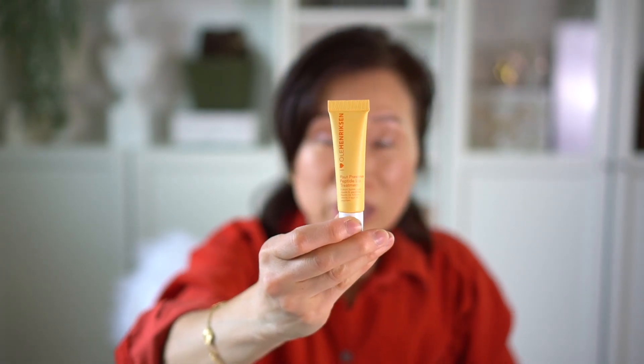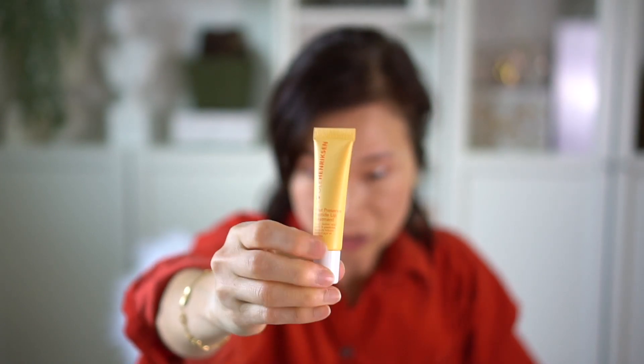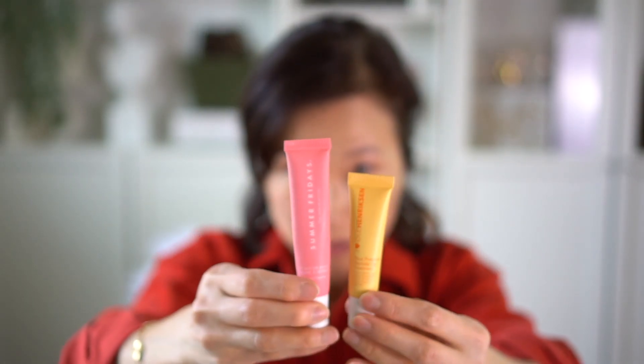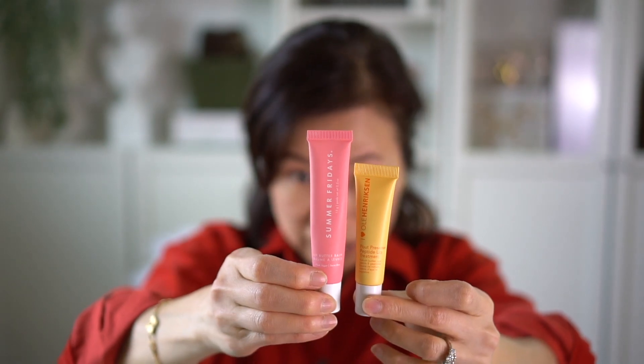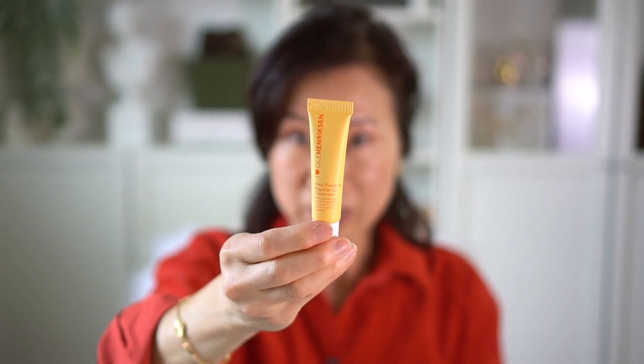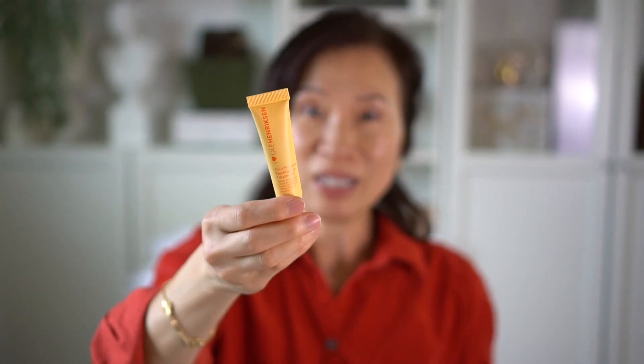Another item is the Ole Henriksen Pelt Preserve Peptide Lip Treatment. I've heard a lot of good things about this lip product so I wanted to try it. It's a hydrating lip treatment — and it's really tiny! I grabbed my Summer Fridays lip balm just to show a comparison, and the Ole Henriksen one is tiny in comparison. I'm assuming you just need the tiniest dab, that's why it's so small.